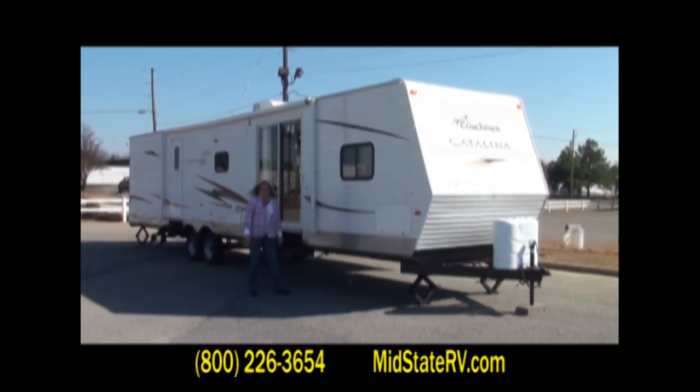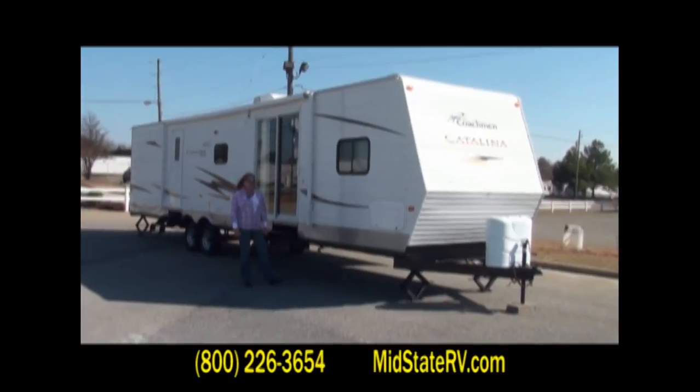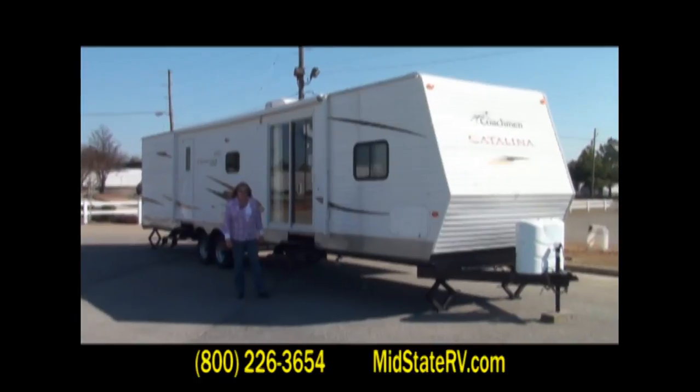Hello folks, my name is Marsha Bohannon and I'm with MidState RV right here in beautiful downtown Byron, Georgia. We are going to show you today the Catalina 38BHDS.